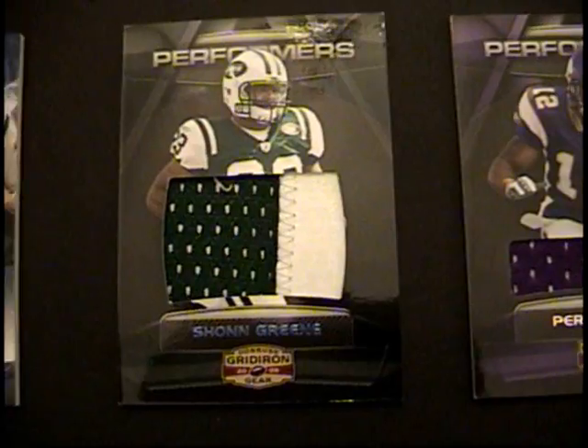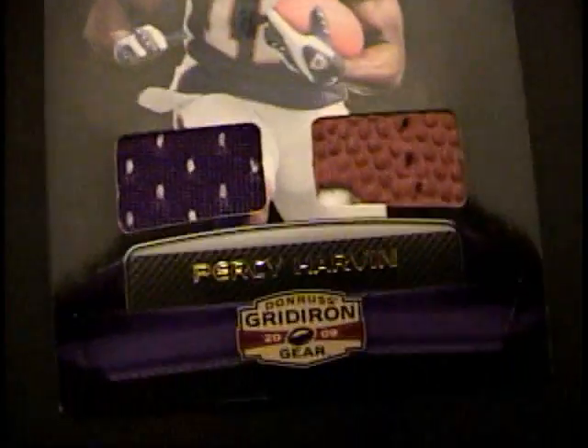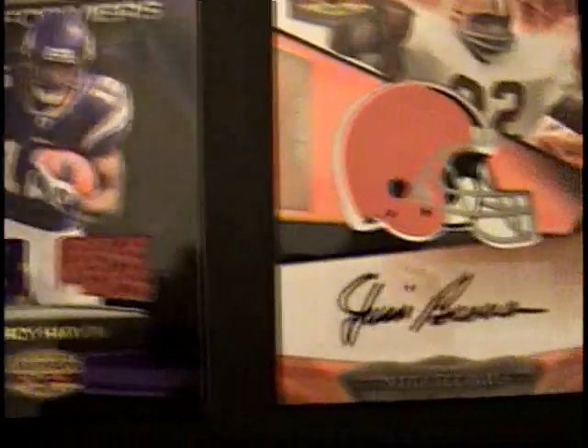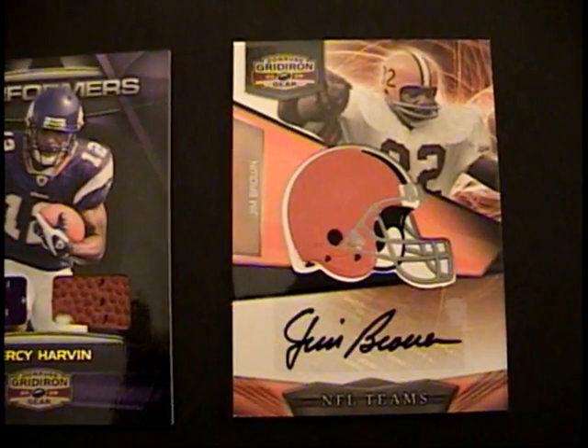Sean Green — big nuts patch, jersey piece, two color. Doesn't get much better, but oh it did. Percy Harvin rookie patch, ball piece — very, very nice. And then a Jim Brown helmet auto to round out the case. Very, very nice.